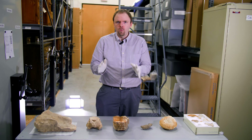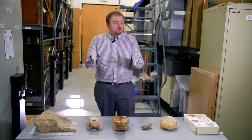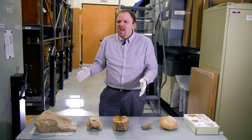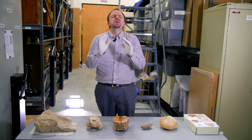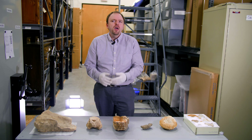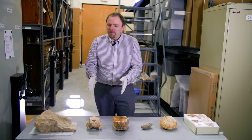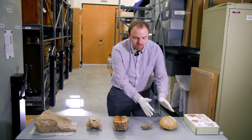So how do fossils form, and how long does it take? Well, it depends. It can take thousands of years, tens of thousands of years, or even millions and hundreds of millions of years. It probably won't happen overnight, but the examples we have here are tens of thousands of years old and millions of years old.